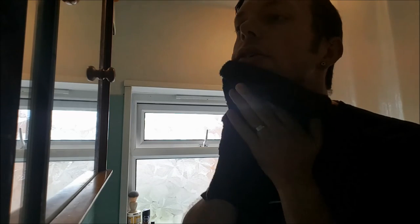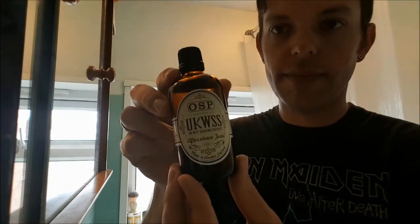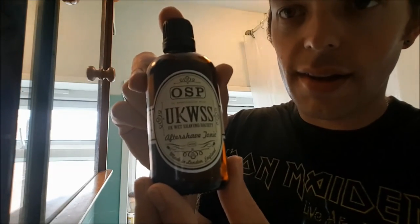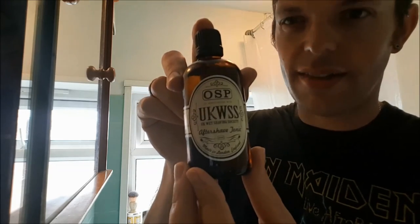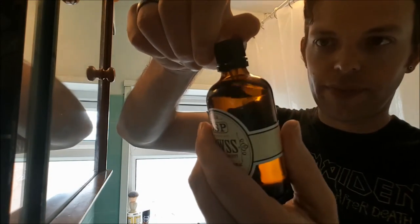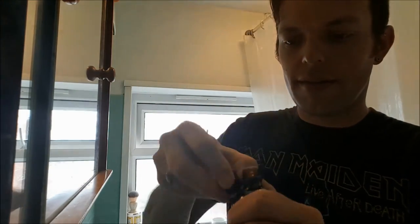So I'm just going to give my face a quick rinse off. Nicely done — just pat dry, ready for the aftershave splash. Now this is really unknown territory for me from OSP because I've not opened the bottle. Lovely little bottle, 100ml, which as anyone knows will last an absolute age. Very distinctive branding, and you've got to admire the UKWSS logo — it fits perfectly into the OSP styling. Nice and secure top, clearly not been opened before. Take the lid off.